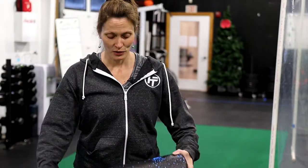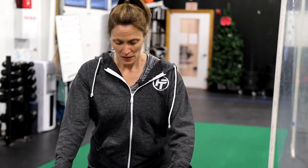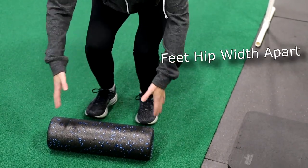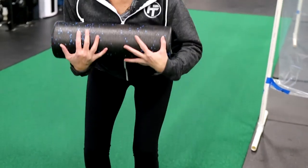Tip number three, we're going to talk about lifting. Granted this is a foam roller so it's not very heavy, but I'll use it as my example. If you have to lift something, we're going to bend all the way down with our knees, feet hip width apart. You're going to grab whatever it is and hold it really close to your body as you push up with your legs.